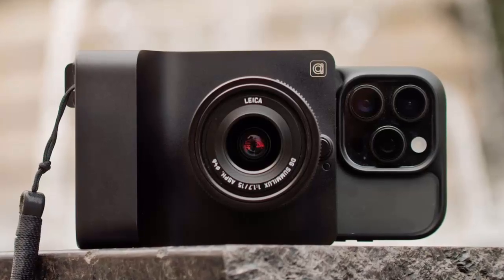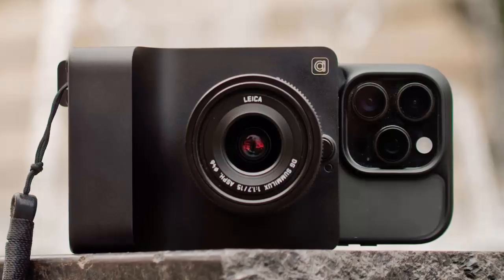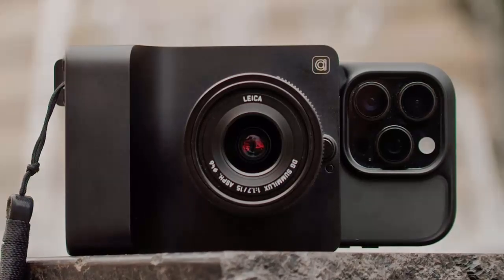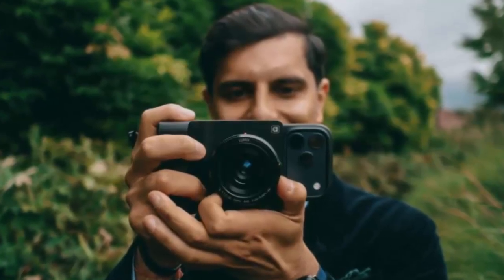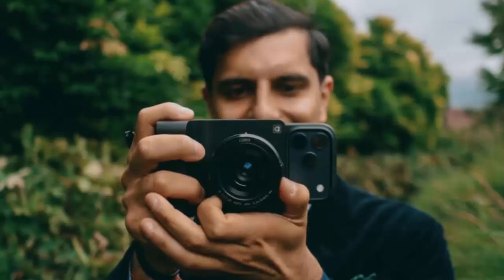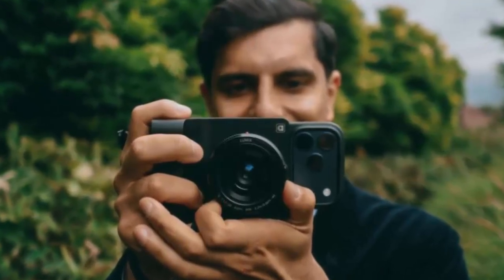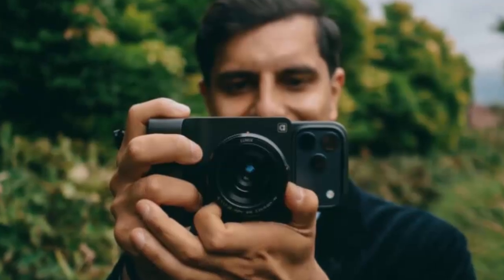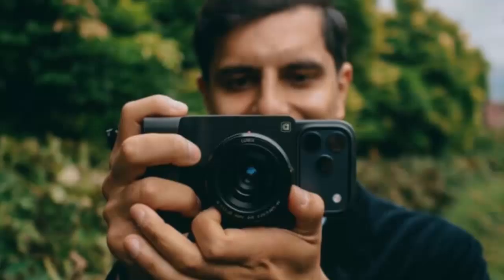And don't worry — people's skin tone and facial features remain untouched, keeping edits ethical and safe. Imagine traveling with just your iPhone and Kyra: one device, limitless creativity. From capturing the perfect sunset to instantly enhancing your style shots, Kyra transforms ordinary moments into extraordinary memories.